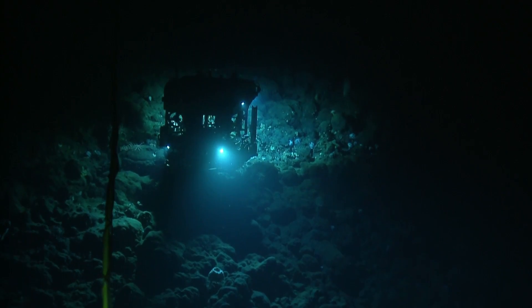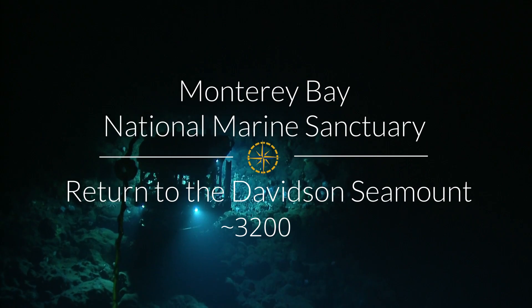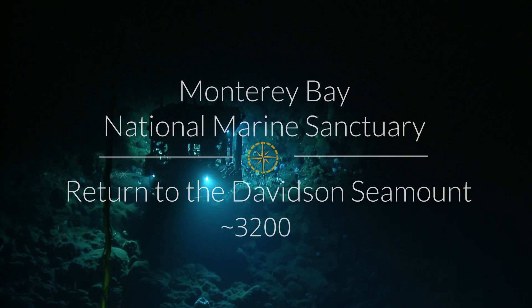For anyone at home wondering why we're not scuba diving here — we're looking at 3,100 meters.